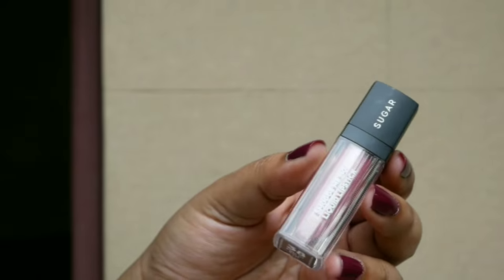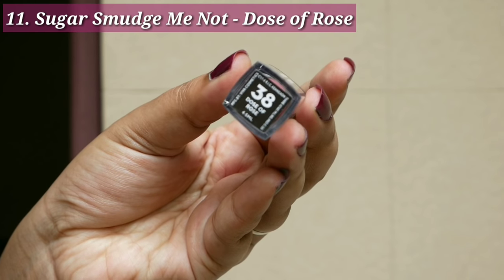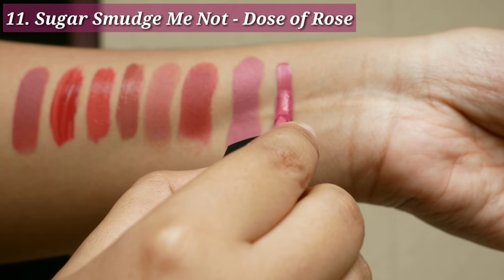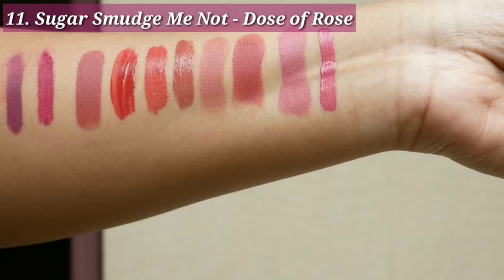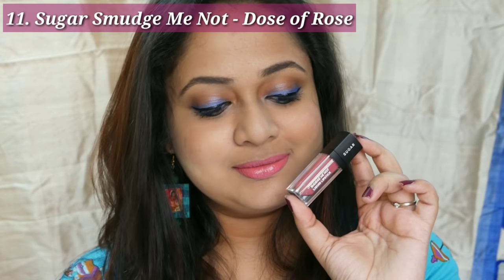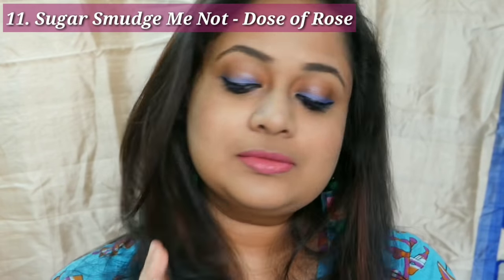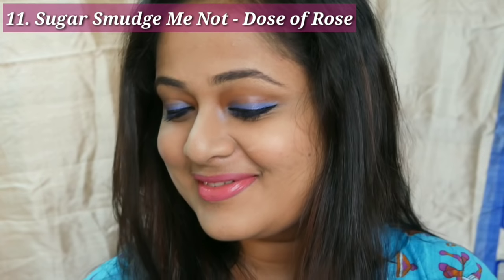Next is one of the new launches by Sugar — the Smudge Me Not Liquid Lipstick in the shade Dose of Rose 38. The shade looks a bit bright on my face. Formula-wise it is a bit drying as it's a liquid lipstick, but it's a very pretty color that adds a pop of brightness to your face — a nice feminine color to wear.